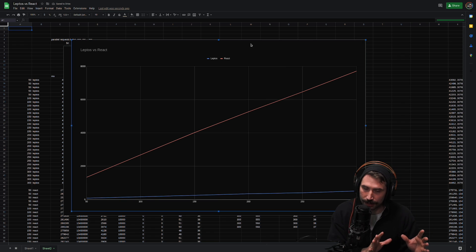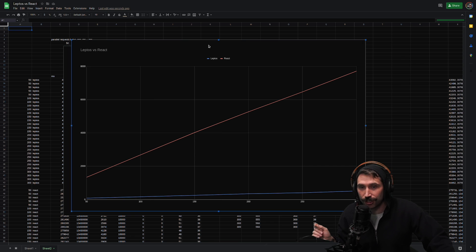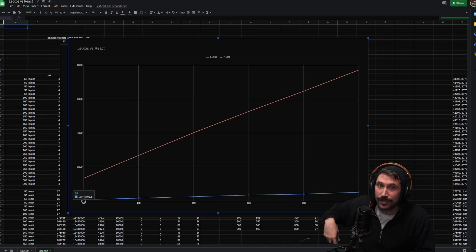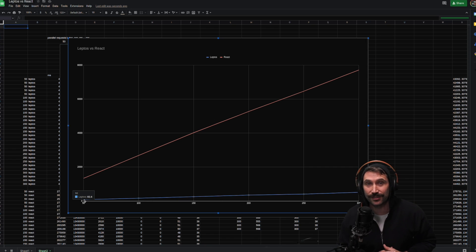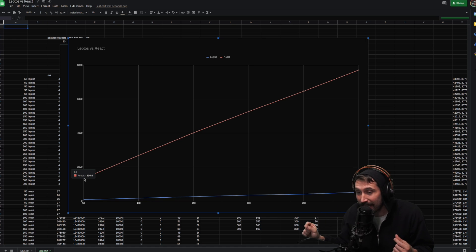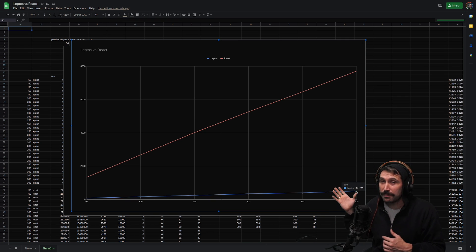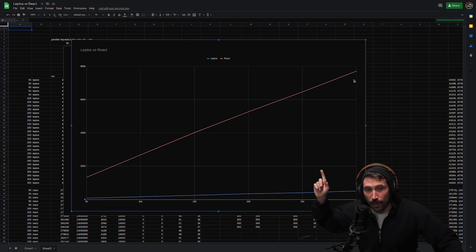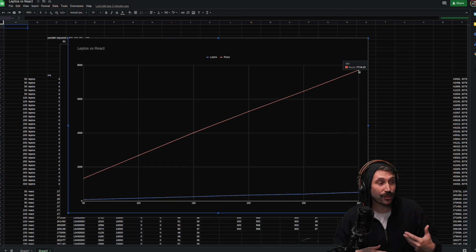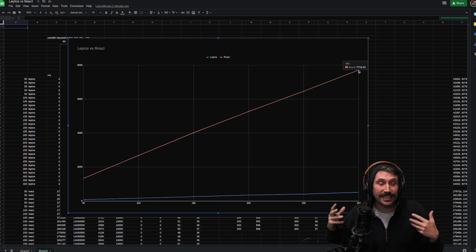This second graph is the one that's really incredible to look at — this time, bigger numbers are not good. The blue line, which is Leptos: at 50 parallel requests to the Rust server, the average response time was 82.6 milliseconds. That's incredibly fast considering 80 by 24 divs plus another 3 by 24 divs — that's a lot of divs. React, on the other hand, at 50 parallel requests was 1.3 seconds. As requests increased, Leptos got up to 511 milliseconds per request at 300 concurrent connections, whereas React was all the way up to 7.7 seconds — showing about a 15x improvement using Leptos versus React.